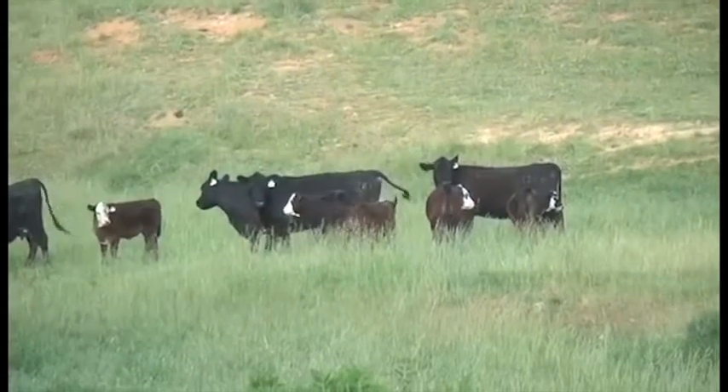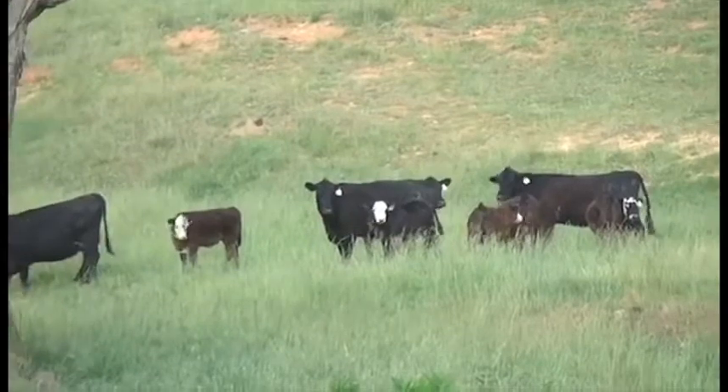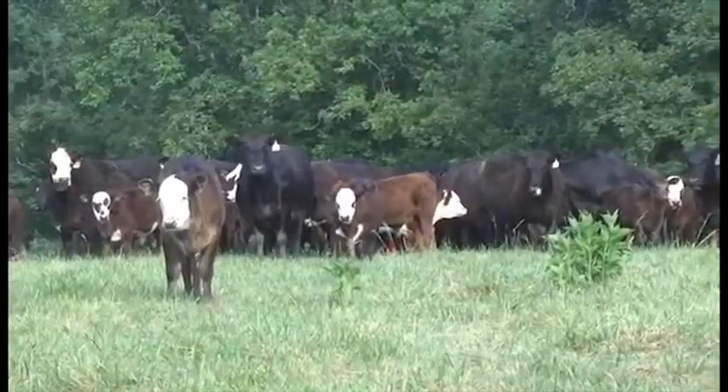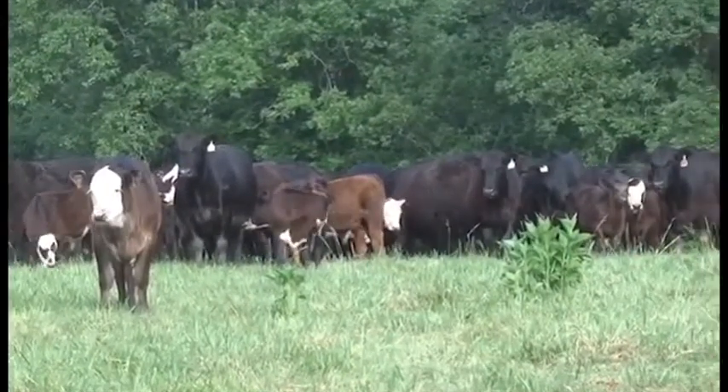They're called black baldies. They have a nice white face and they're 90% black. Their genetics is a cross between Hereford and Angus. What Angus provides is some marbling flavor. What Hereford provides is actual tenderness throughout, consistency throughout.